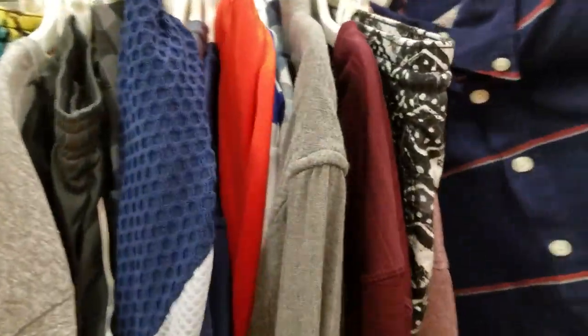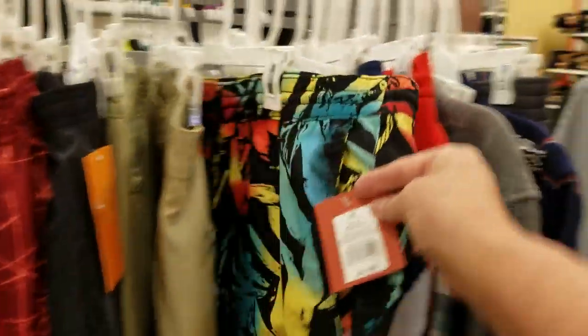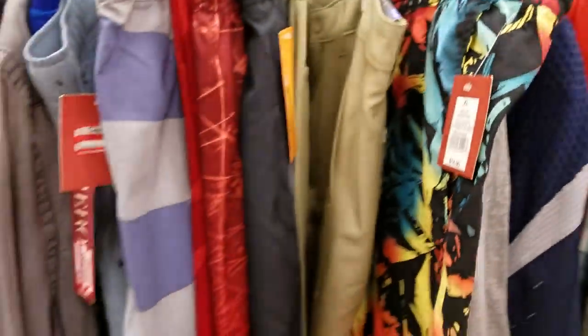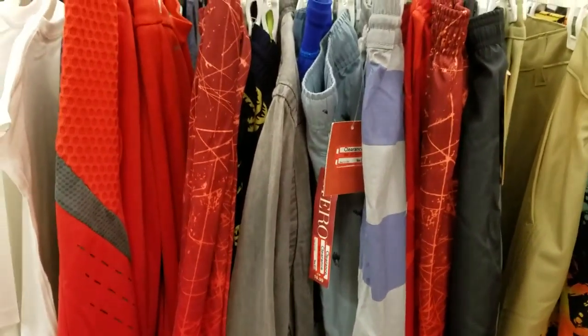Men's shorts. That's a nice shirt. Nothing spectacular, so let's just move along.